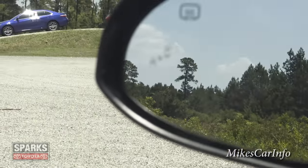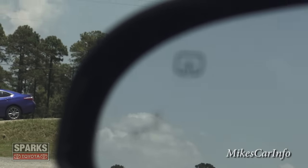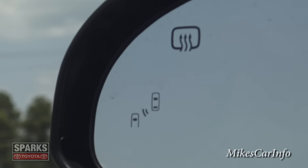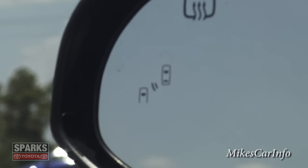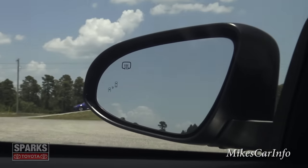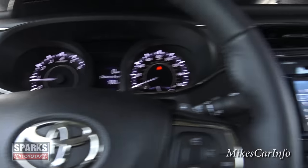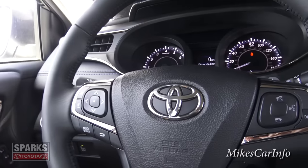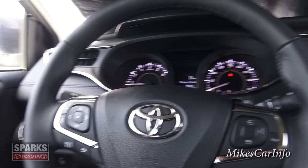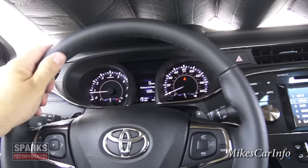The blind spot monitoring system can be turned on or off — it will let you know if somebody's in your blind spot by illuminating a little indicator on the heated side mirror. If you then put your turn signal on, it will alert you with audio as well, to get your attention even more before you turn into the other lane.